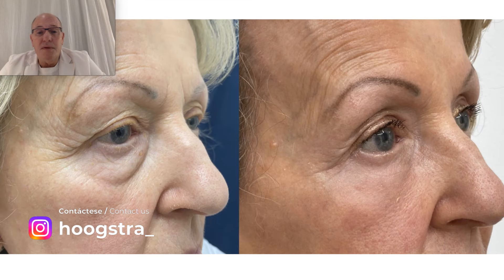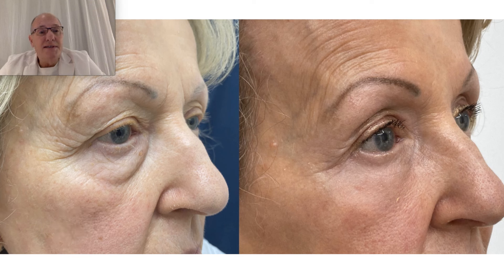This is the kind of procedure that I like to perform: natural, current, full face, and facial harmonization.